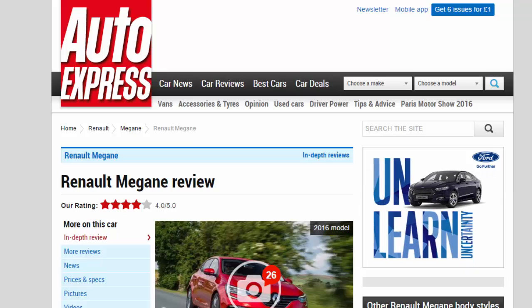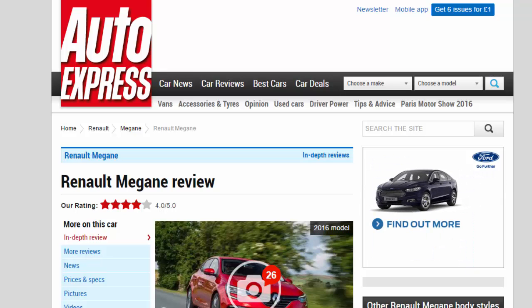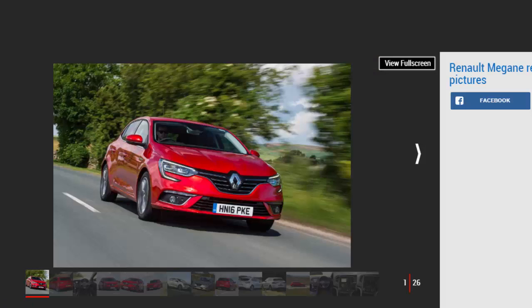Renault Megane Review. R Rating: 4-star. The new Renault Megane is practical, efficient, comfortable, and well-built. It has the measure of almost all of its rivals.